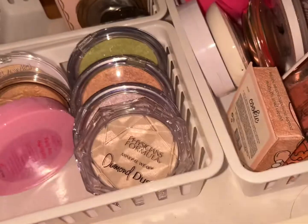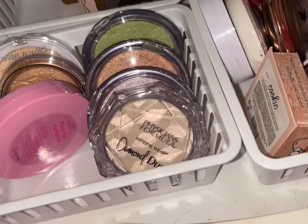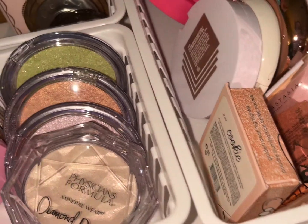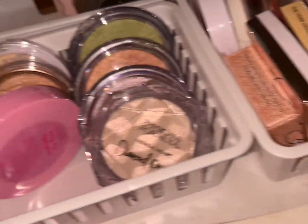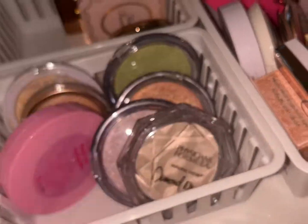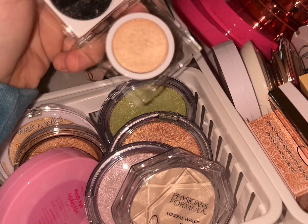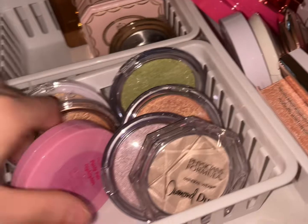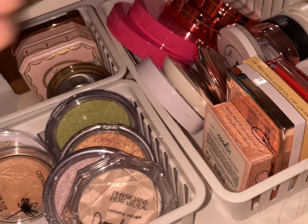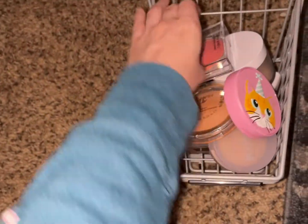I'm going to pick a face palette too this week, so let's go with highlights. I kind of want to pull out this RMS Beauty one. Actually, let's go ahead and pull the shade Archie to use. If I don't like this as a highlighter, I could use it as a blush lighter.